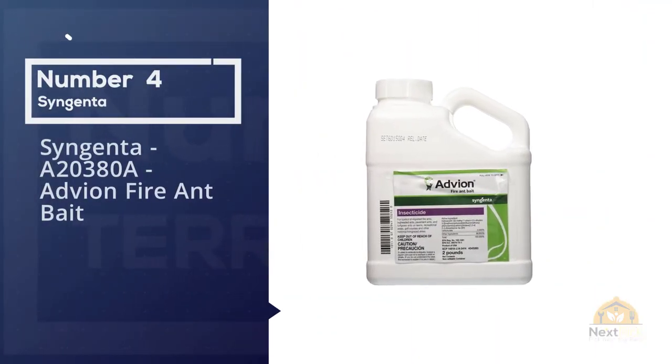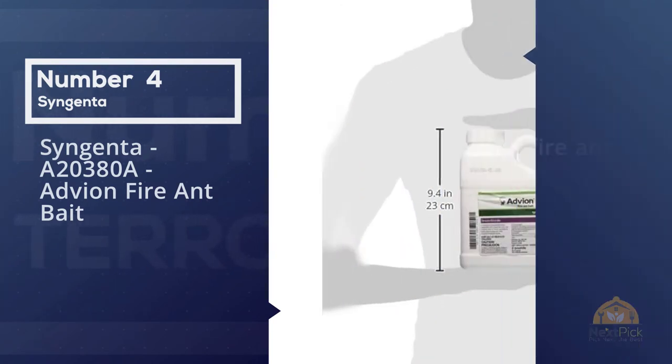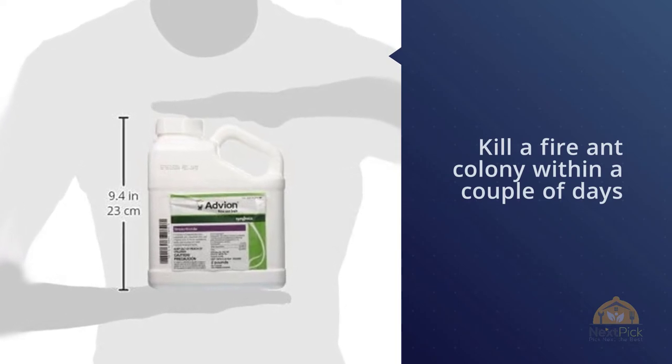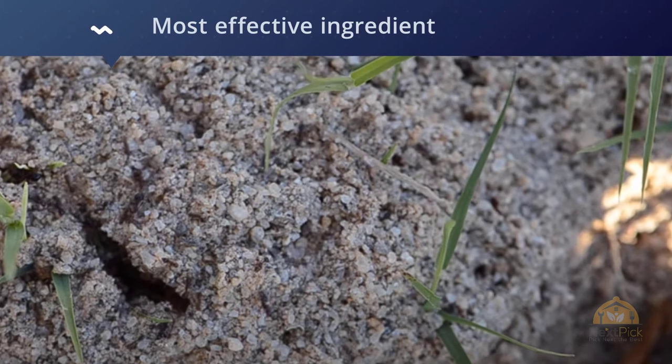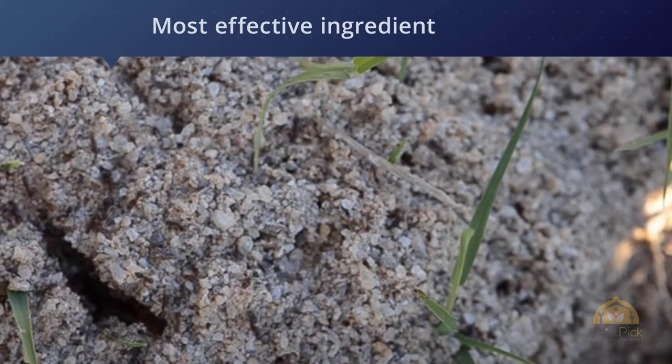Number four: Syngenta Advion Fire Ant Bait. Advion Fire Ant Bait can kill a fire ant colony within a couple of days and can be broadcast over your yard for seasonal management. If you have fire ants, we recommend Advion Fire Ant Bait — this granular bait contains indoxacarb.